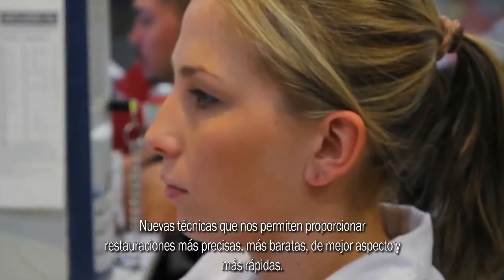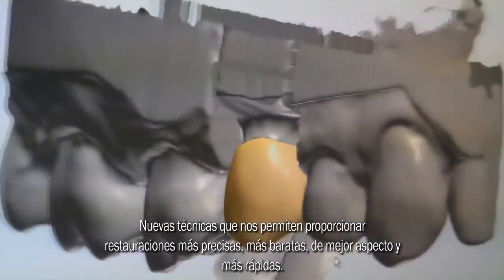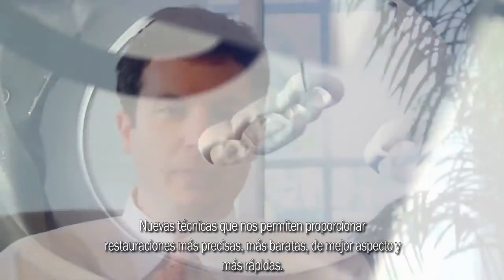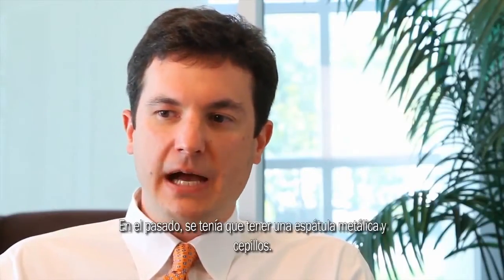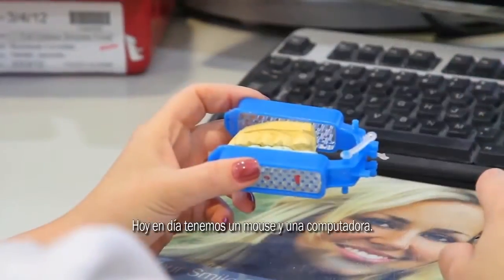New techniques to enable us to provide more accurate restorations, cheaper restorations, better looking restorations, and faster restorations. Our business is still a craftsman business, but the only difference today is the tools have changed — where in the past you would have a metal spatula and brushes, while today you've got a mouse and a computer.